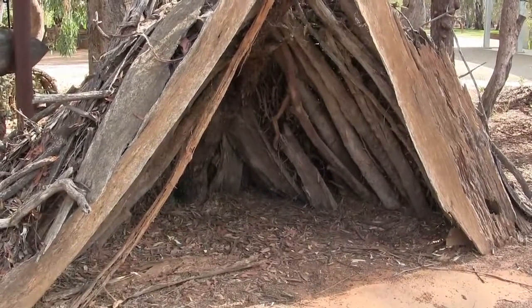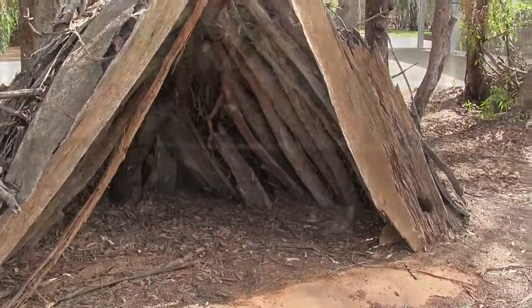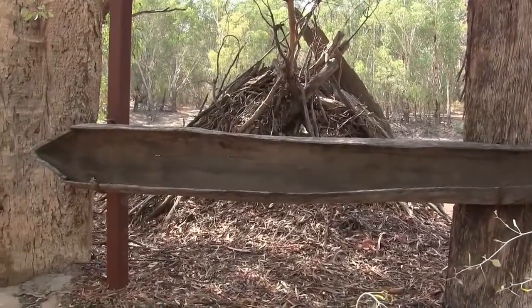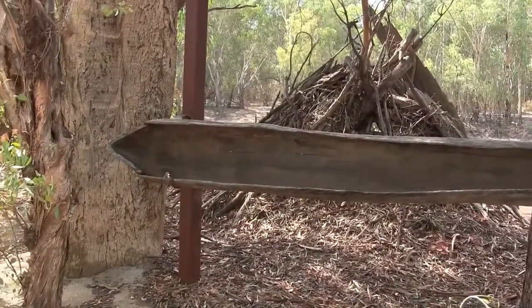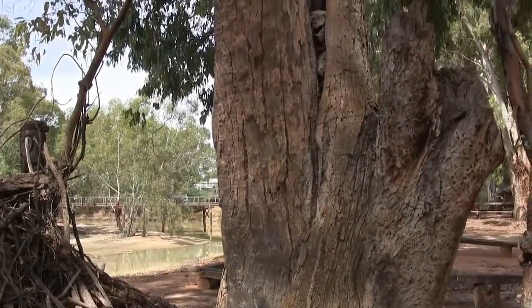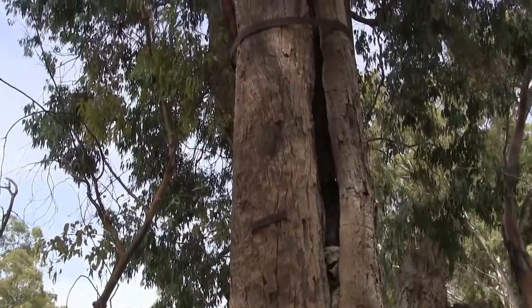There are some examples of the Aboriginal occupation here — here's a humpie and a canoe, carved out from the bark. And you can see this tree where the bark has been taken for the canoe. This old tree is long gone.